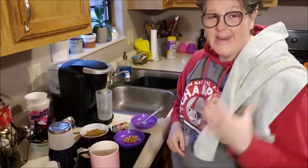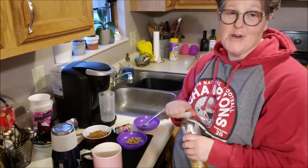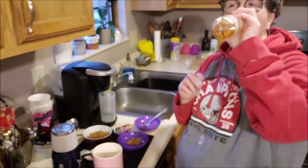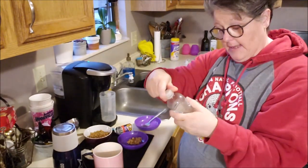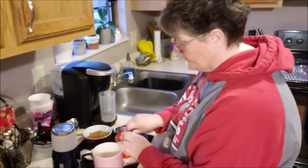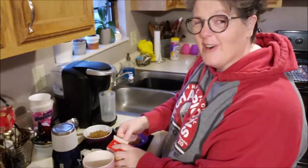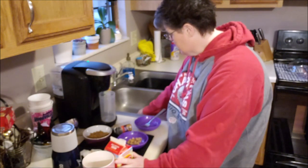Good morning, everybody. We are at day nine of COVID-19 quarantine. Having a little bit of my sparkling ice crisp apple — I do enjoy that. I know it's not the best thing for me with my keto. It does have artificial sweetener in it, but sometimes you just have to do it.